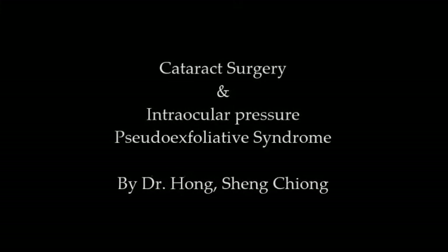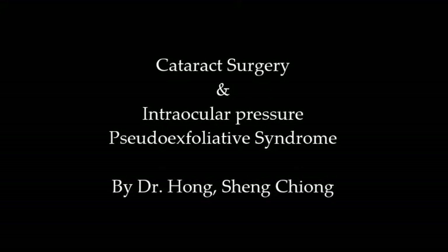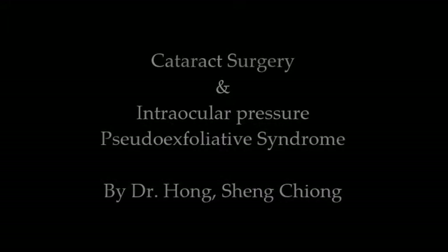I will be talking about cataract surgery and intraocular pressure with a little touch on pseudo-exfoliative syndrome.